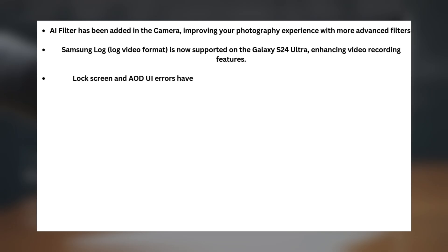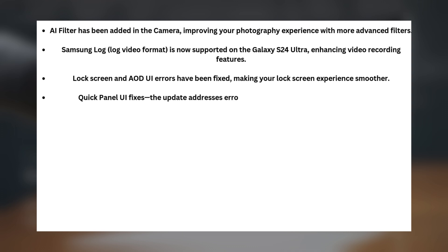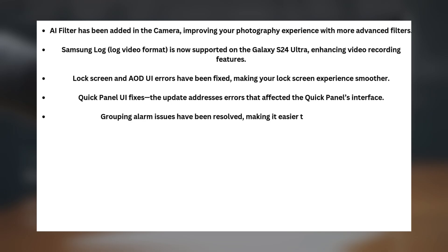Lockscreen and AOD UI errors have been fixed, making your lockscreen experience smoother. The update also addresses errors that affected the Quick Panel's interface, and grouping alarm issues have been resolved, making it easier to manage alarms.